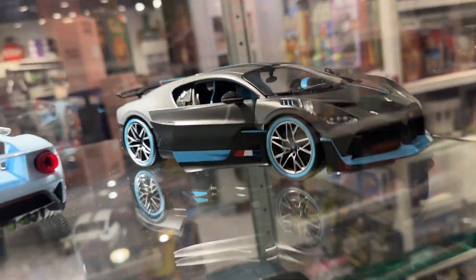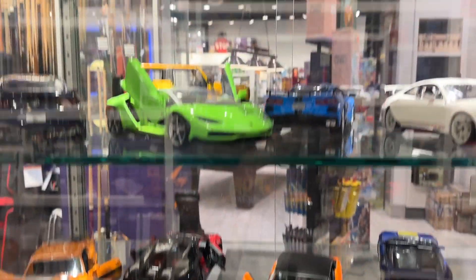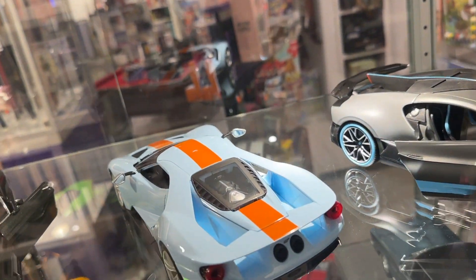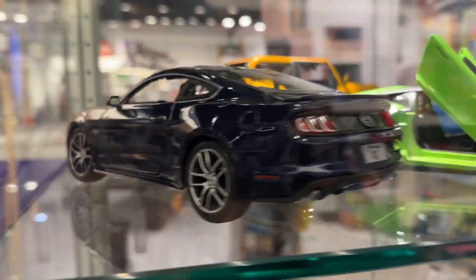I'm going to have to check out the Bugatti Divo, which I have — pretty cool. Porsche, got all this stuff. I really want to get one of these cases, it's pretty cool. Ford GT — oh, it's in a Gulf livery, that is nice. There's a Ford Mustang here too, the newer one.